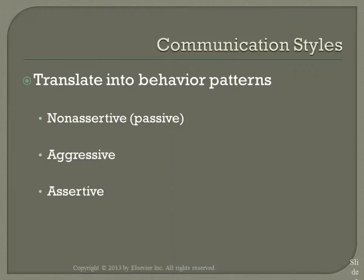We look at the different communication styles: non-assertive or passive, aggressive, and assertive. Most people will demonstrate each of these communication styles at different points.